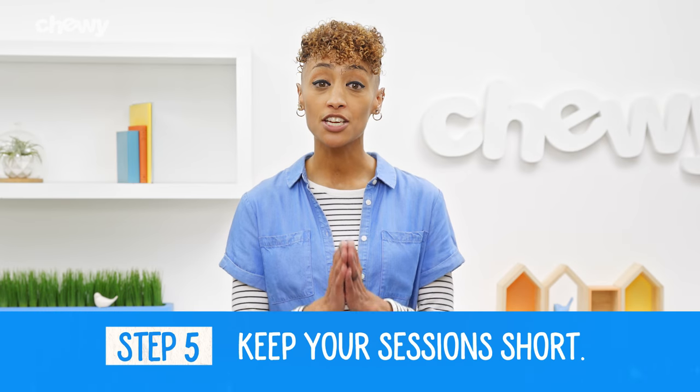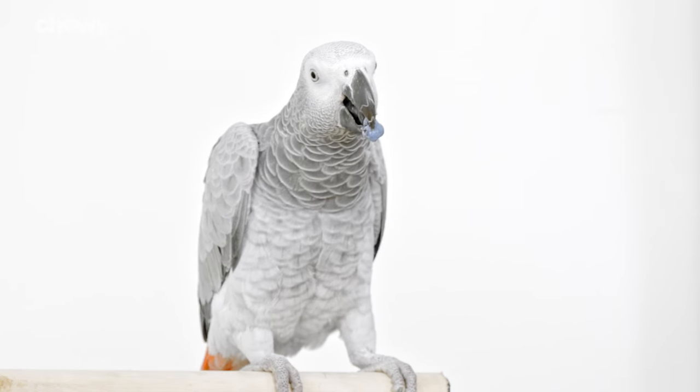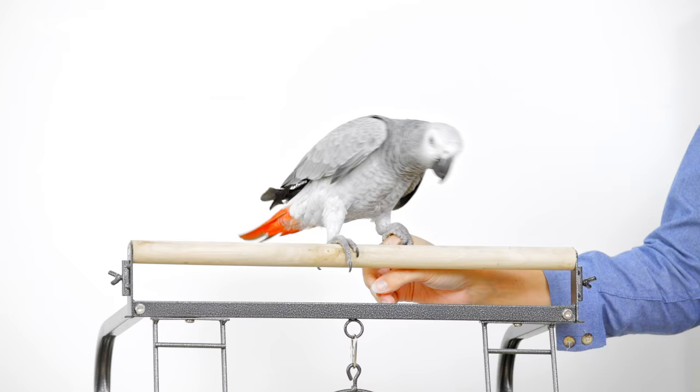Make sure that your sessions end on a positive note so you can keep learning fun. Your bird buddy loves bonding with you, and teaching him new tricks is a great way to spend quality time together. Just remember to keep things short, sweet, and of course, a little feathery fun.